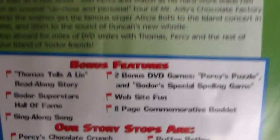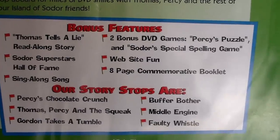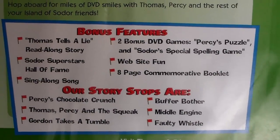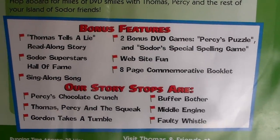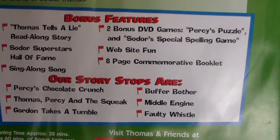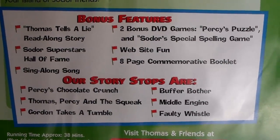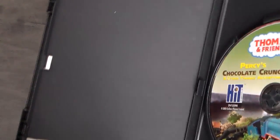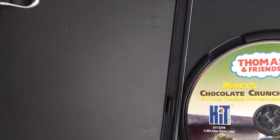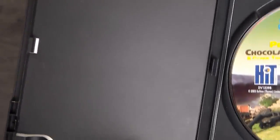The blurb is presumably the same. Bonus features include the Thomas Tells a Lie read-along story, Sodor Superstars Hall of Fame, a sing-along song, two games — Percy's Puzzle and Sodor's Special Spelling — website fun, and an eight-page commemorative booklet. My version, which I bought off eBay, did not include the eight-page commemorative booklet, so sadly we don't get to see that.